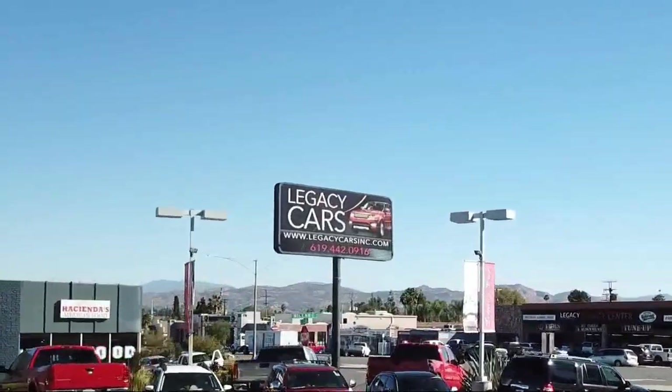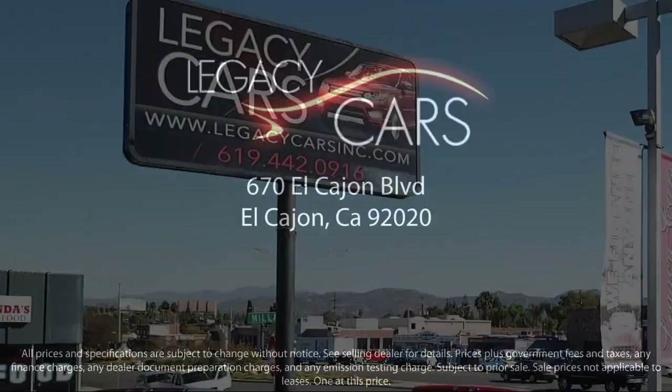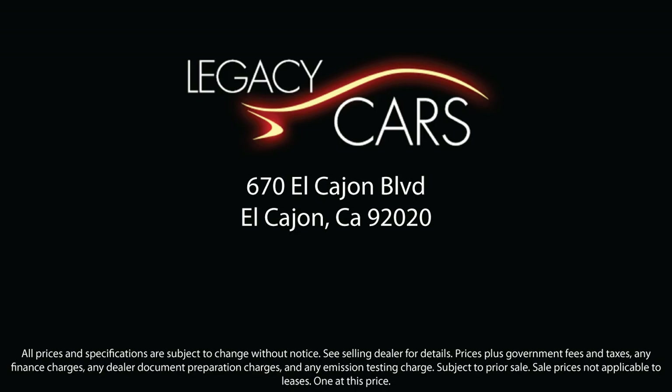So come see us today at the corner of Miller and El Cajon Boulevard. We'll see you next time.